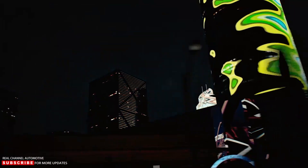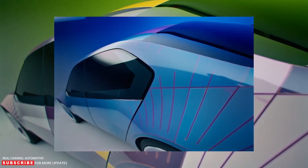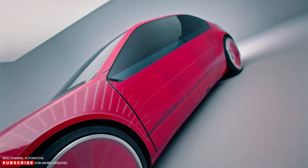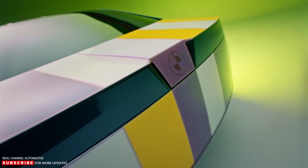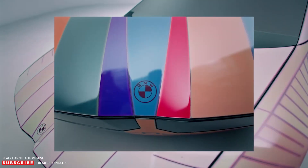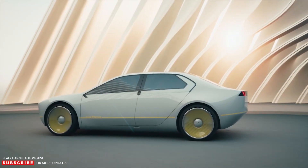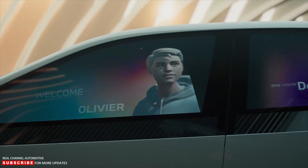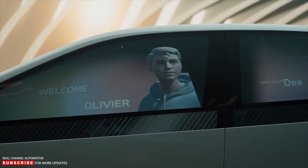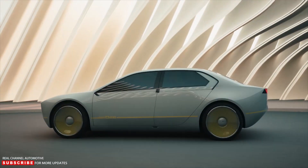BMW has also used the most recent iteration of its e-ink technology. This new version — first seen on an iX presented in black and white at CES 2022 — is colored and allows for a fully variable and individually configurable exterior color. The i Vision D surface is divided into 240 distinct segments, allowing it to display up to 32 colors.